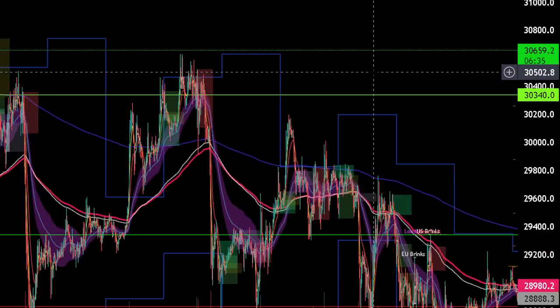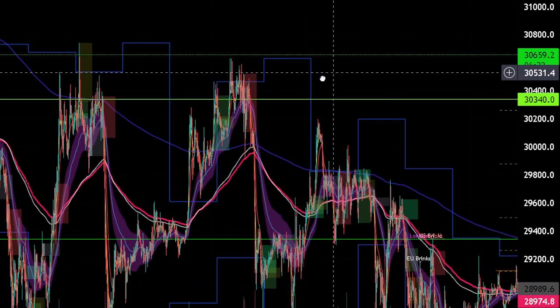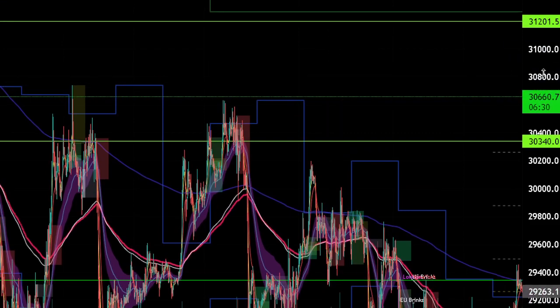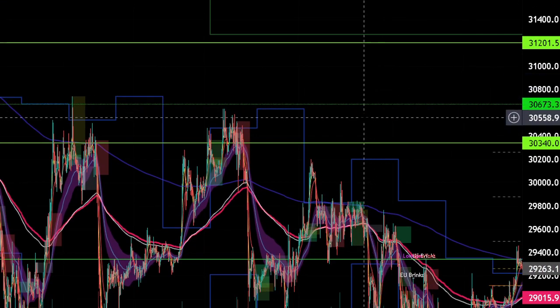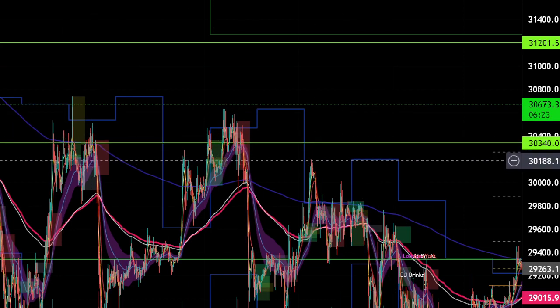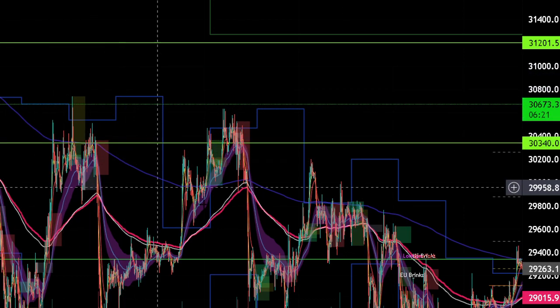We aren't able to break through. If we do, that would be great. But so far we were bound by the range of 30,340 to 28,600, and every time we broke above it, we wicked and came back in.